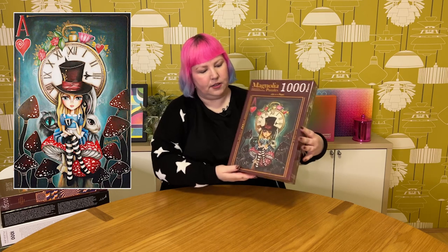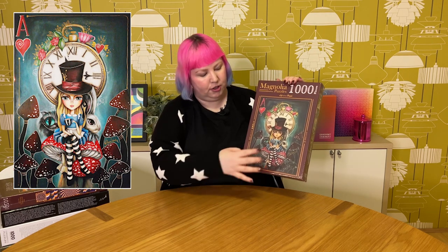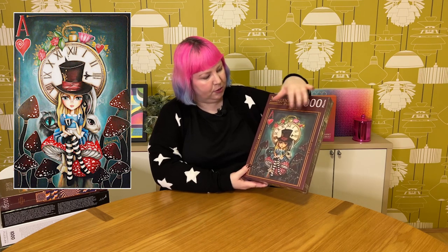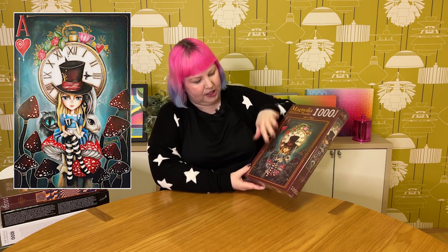Then I've got another Alice in Wonderland puzzle by the same artist — also 1,000 pieces — this one's called Tea Time with Alice. It's a little bit different, a bit more zoomed out. There she is sitting on some mushrooms in the mushroom forest, with a big clock behind her with beautiful flowers. The whole thing is kind of like a red hearts playing card, and it's got the White Rabbit and the Cheshire Cat in there. It's really cool and I'm definitely looking forward to doing this one soon.